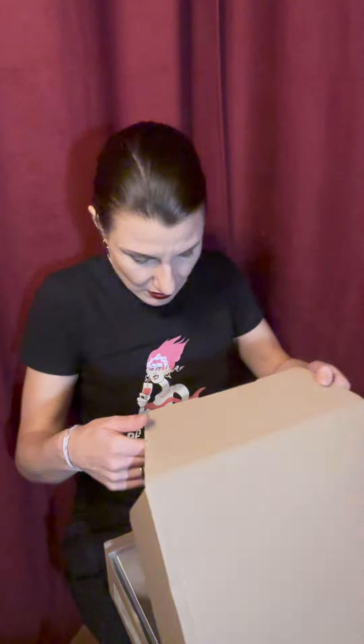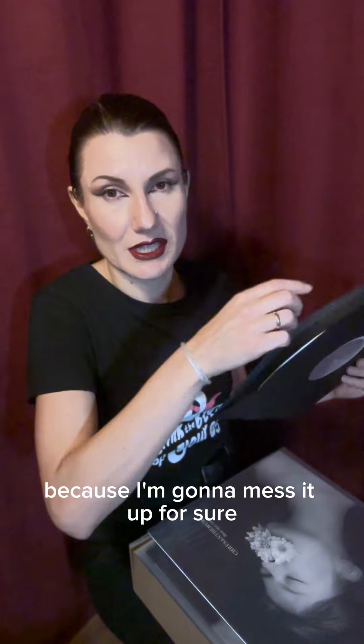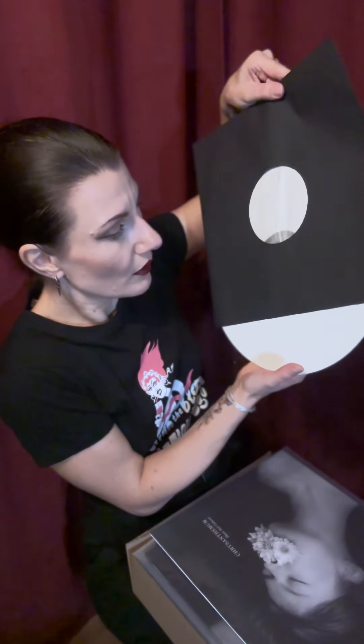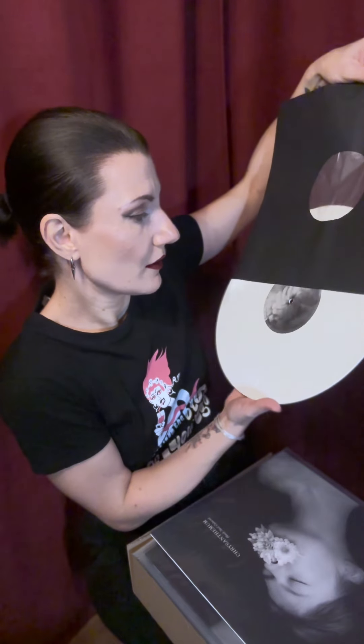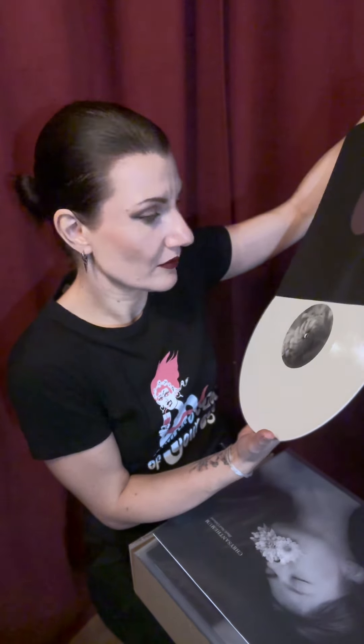I'm just going to go for the white vinyl straight away because I'm just super excited to see it. Boxes within boxes — how wonderful! So pretty. This is the white one — this is going to be our copy anyway because I'm going to mess it up for sure. Wow. So clean, so pure — just like death itself. This is beautiful.